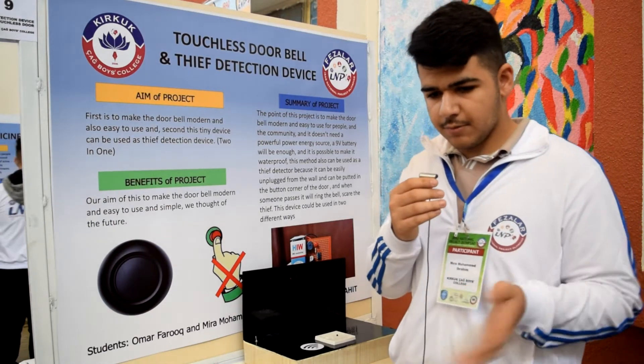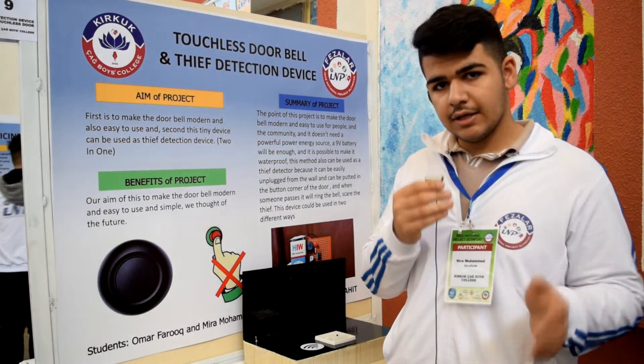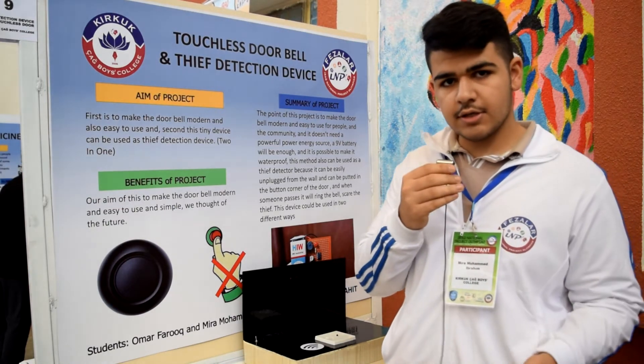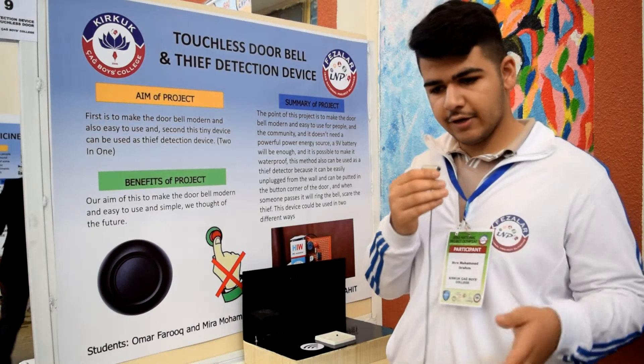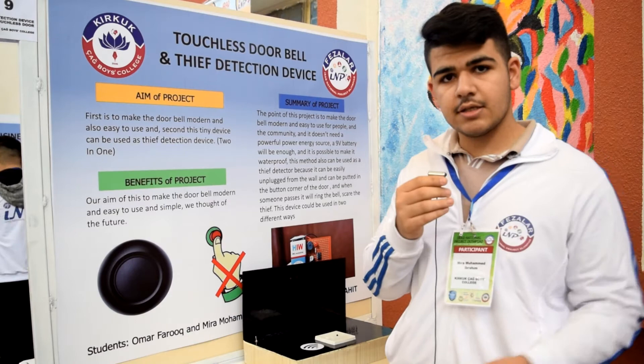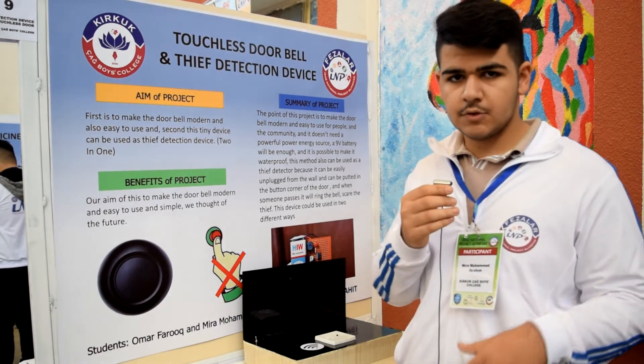Some young people and some old people cannot figure out where the bell is sometimes in a house. When they get closer to this, it automatically rings and alerts everyone.